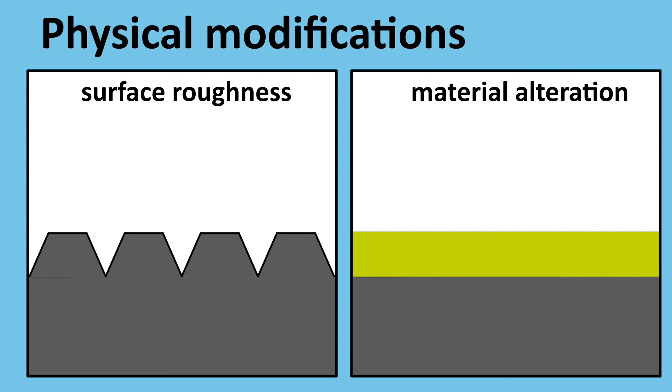Going back to physical modifications: surface roughness works like a nail file, where the bacteria is like your nail — it gets sliced and worn down so it can't sit in one piece and transfer to somebody else. Another example is material alteration through plasma spray coating, where heat is used to soften a powdered particle which is then applied on top. That physical alteration allows the material to have antimicrobial properties depending on the powder you started with.